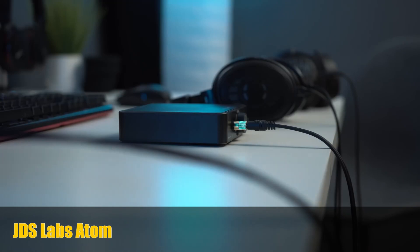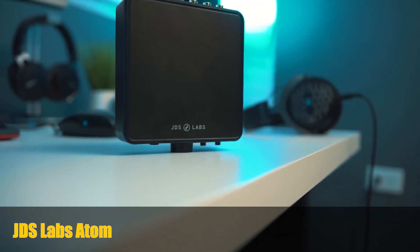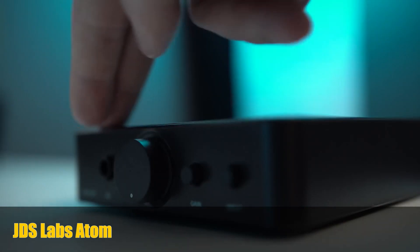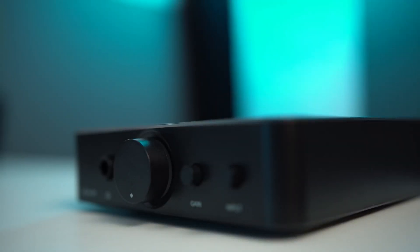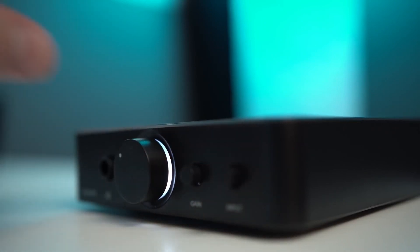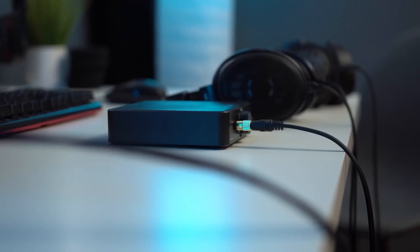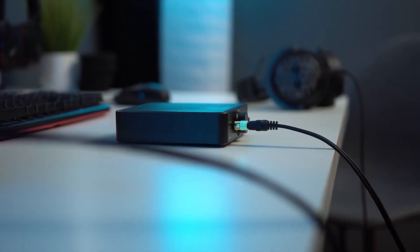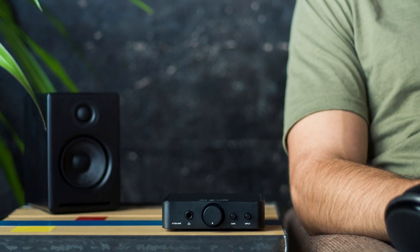The second headphone amp on our list is the JDS Labs Atom. This budget-friendly yet high-performance headphone amplifier offers clean and accurate sound. It boasts a low-noise floor and a wide soundstage, making it an excellent choice for critical listening. The JDS Labs Atom is also a great choice thanks to its compact and lightweight design that's easy to carry in a gym bag or backpack.